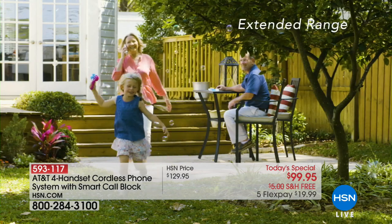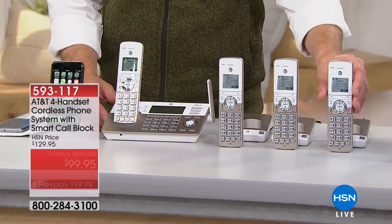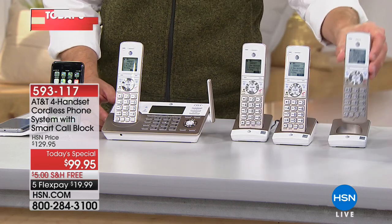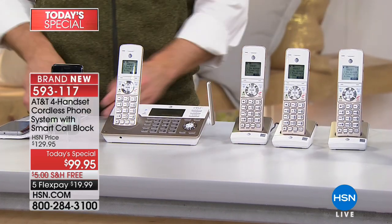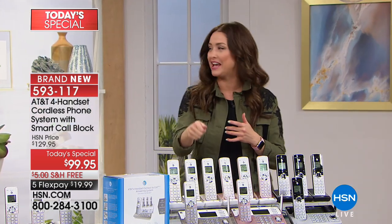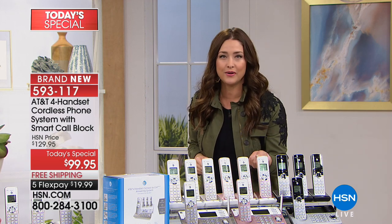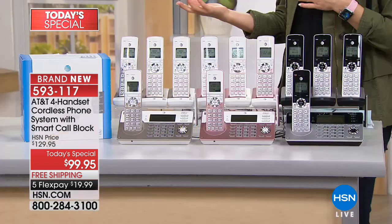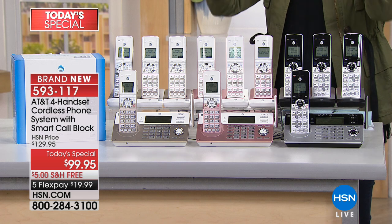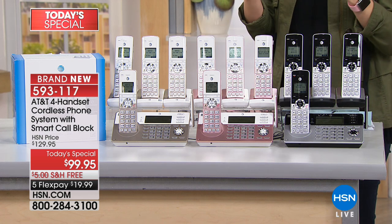The handsets alone are a $120 value. Think about it — all four handsets, plus it's your answering machine, plus that amazing high definition clarity, plus the feature that blocks robocalls before your phone ever rings. We all do that every day — you pick up and say hello and there's nobody there. Imagine never having that phone even ring. Up to a thousand numbers blocked with one button press.